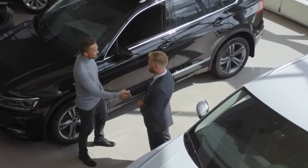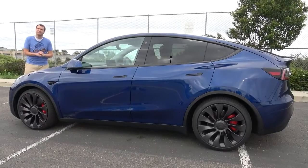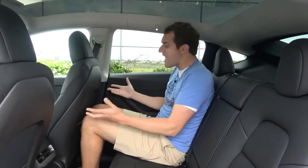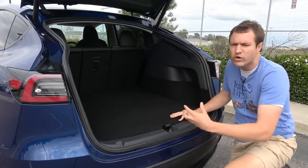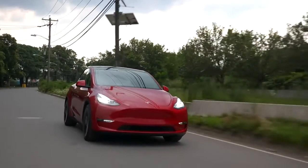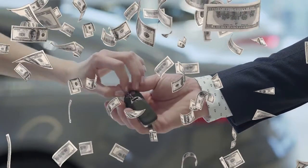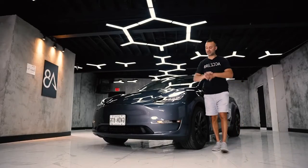For most people, it's all about practicality, so they choose a crossover SUV instead of a sedan, and the Model Y is an excellent choice when it comes to practicality. There is enough headroom and kneeroom, and there is a lot of space with the Model Y in general, which makes it extremely practical to carry people around and also carry a lot more luggage. The Model S and the Model X do have a lot more luxury features, but the Model Y is the most refined vehicle that Tesla has to offer, and it does really well at the price point that it sells, considering the fact that it packs in a lot more performance than the competition.